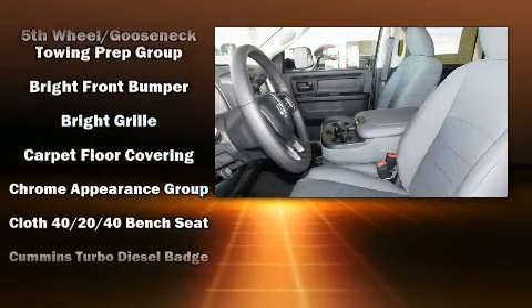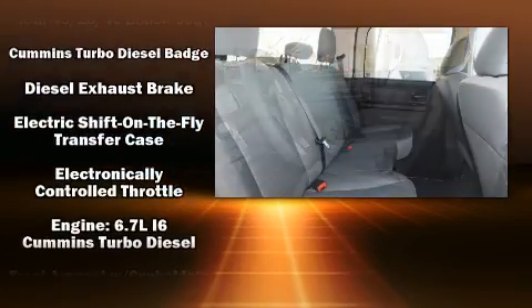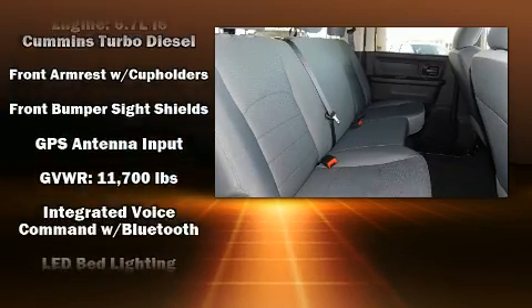Safety equipment has been integrated throughout, including dual front impact airbags with occupant sensing, airbag head curtain airbags, traction control, and ignition disabling.